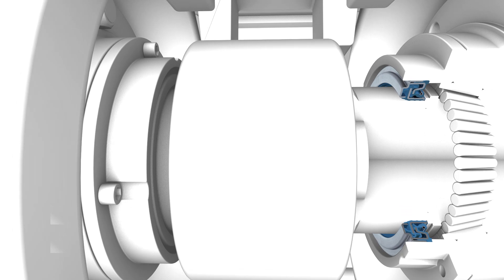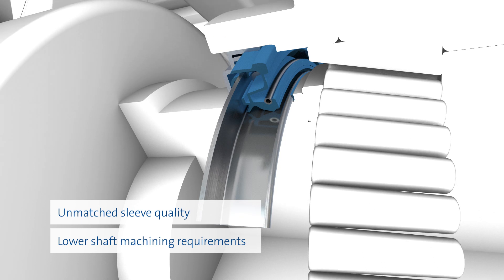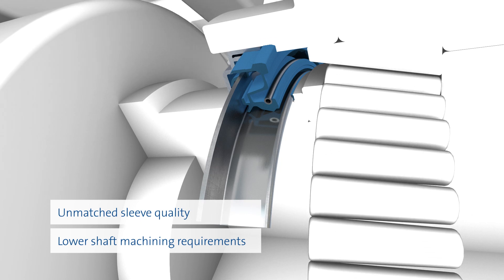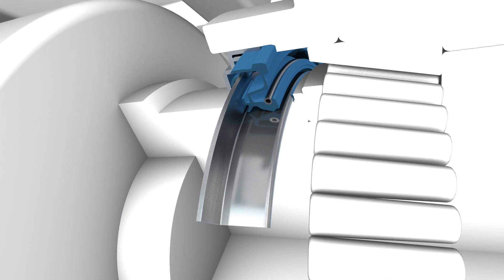The surface texture of the shaft influences the sealing function significantly. Because Freudenberg is only dealing with a running sleeve, a more precise running surface can be produced and the burden on the shaft manufacturer reduced. If service is needed, there are no wear traces on the shaft and no repositioning of the seal is required.